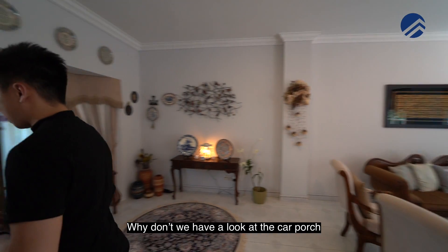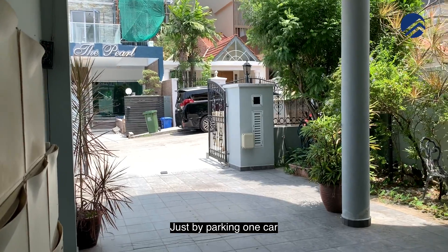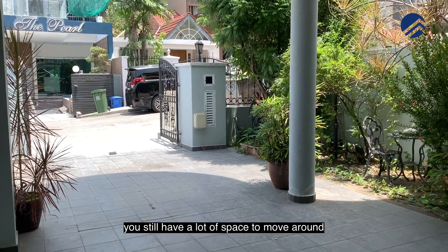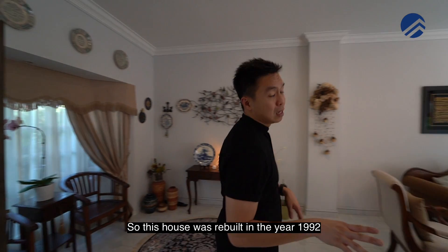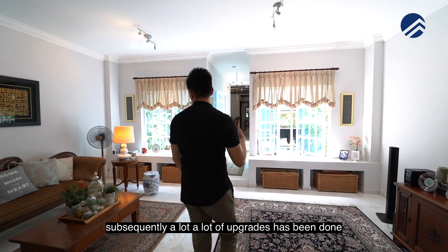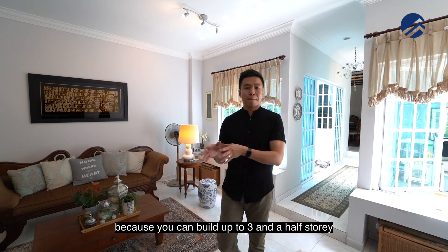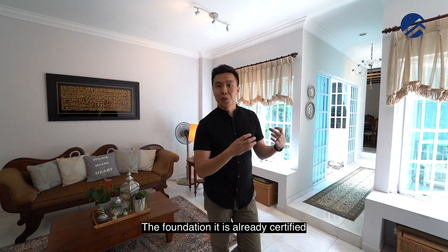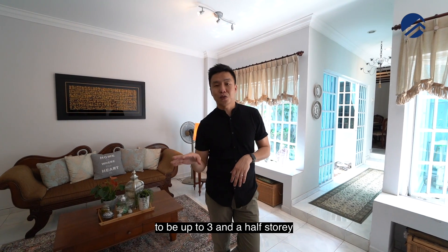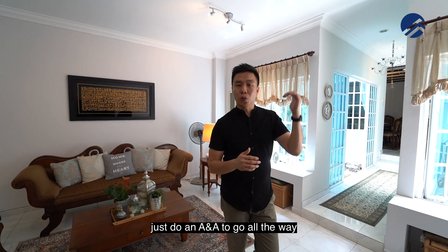Looking at the car porch, the size is great — parking one car still leaves a lot of space to move around. This house was rebuilt in 1992, and subsequently a lot of upgrades have been done. The structure is certified to be built up to three-and-a-half storeys, so the foundation is already in place if you want to go higher.